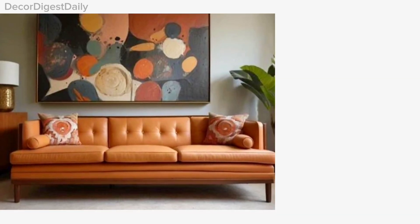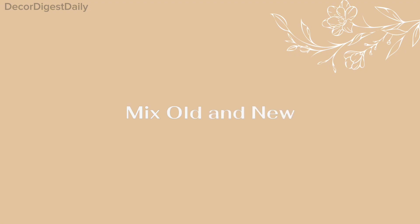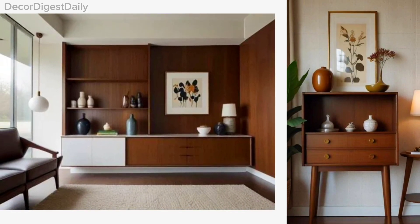Invest in signature pieces. Start with key furniture items like a statement sofa or a sleek console table. Mix old and new — blend vintage mid-century pieces with contemporary elements for a curated look.